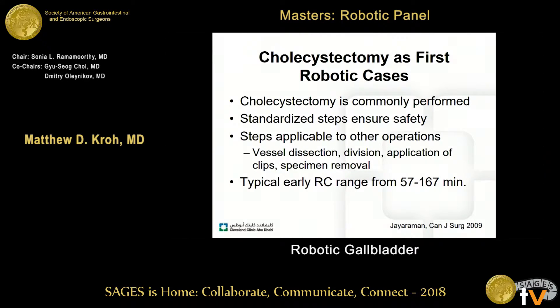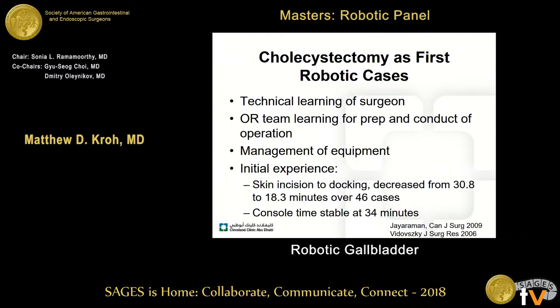Cholecystectomy is a common operation we all do well. There are well-established, safe approaches with standardized steps. Applied to robotic cholecystectomy, the steps of laparoscopic and robotic cholecystectomy are equatable to more complex operations — vessel dissection, division, application of clips, and specimen removal. In an operation that doesn't take a tremendous amount of time, there may be more leeway for a learning curve, and even in the earliest part of that curve a robotic cholecystectomy averages about one to two hours.